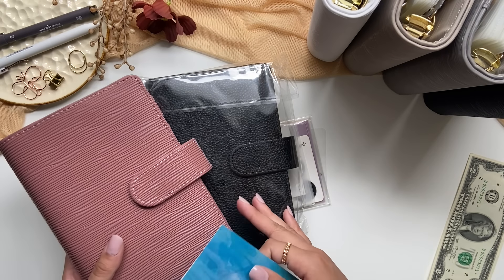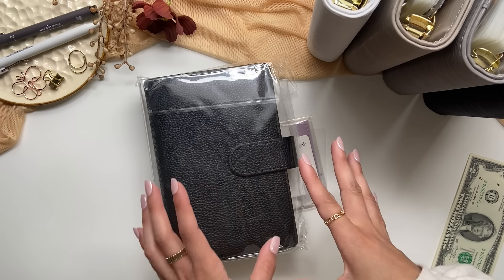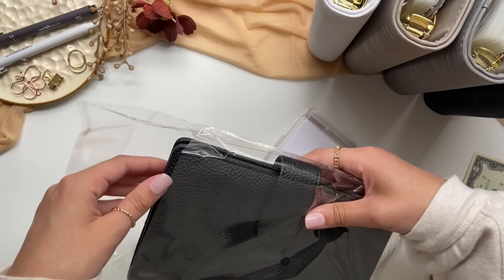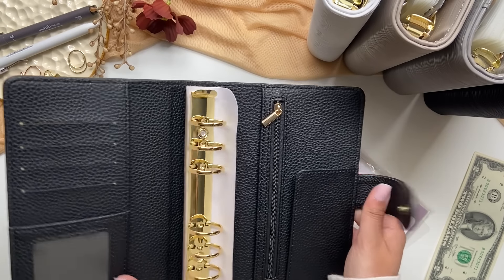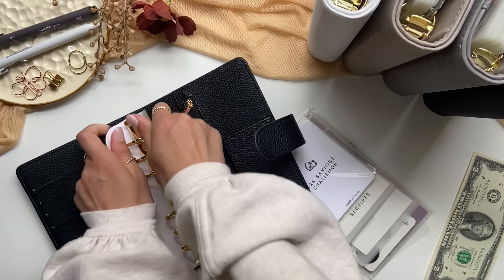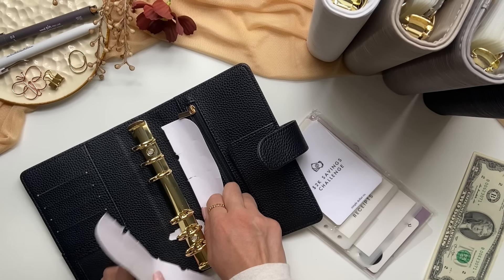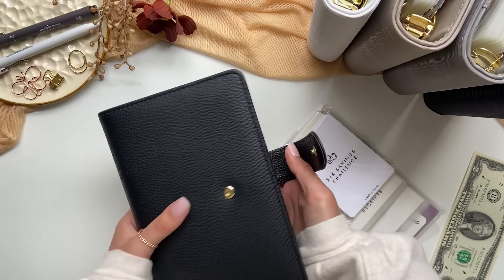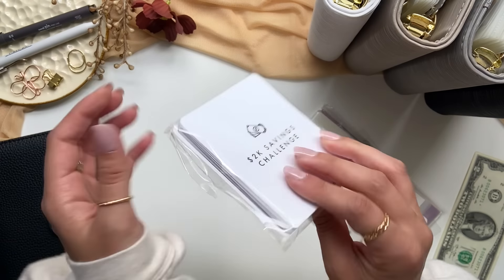Before I got these two binders from these amazing ladies, I was like, my personal binder is getting so full, I need to organize it somehow. And then I got some binders, so I'm super appreciative. This first one — it's a pebbled texture, black with gold hardware, and it is gorgeous. I love this. I'm so excited to add this to my collection. Let's start off with this — it's a 2K saving challenge. Look how small it is, that's so cute.